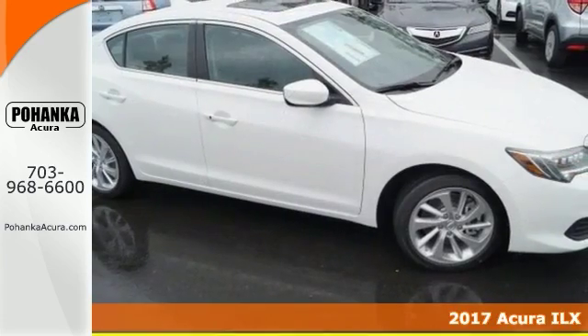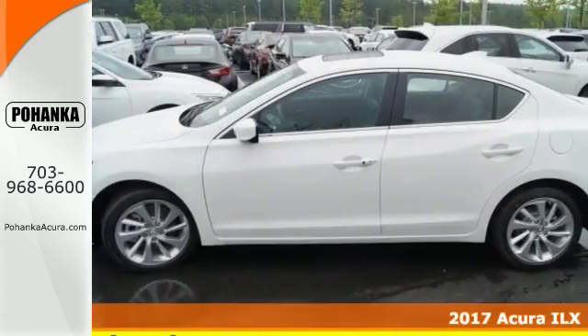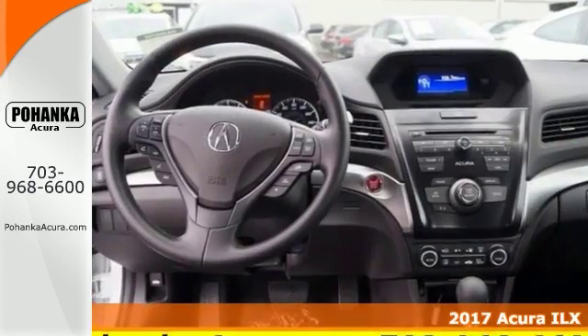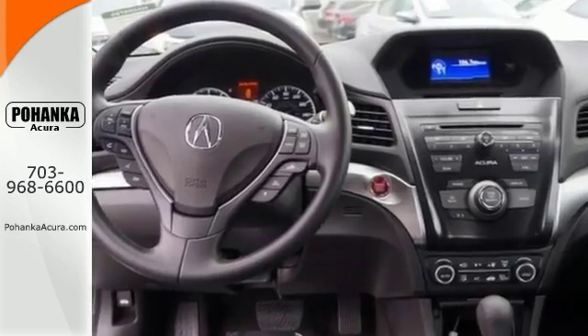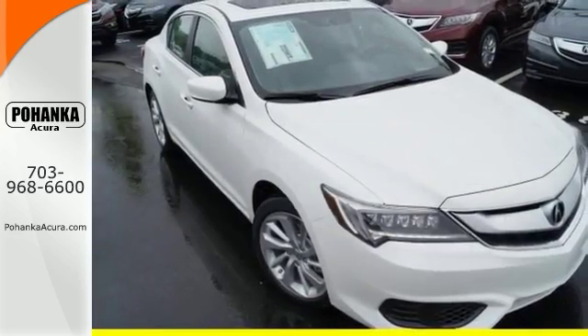It's a 2017 Acura ILX. This beautiful looking ILX has great features like alloy wheels, a power sunroof, leather seats, multi-function steering wheel, a backup camera, premium sound system, heated mirrors and more.